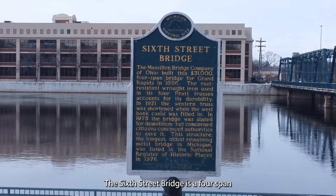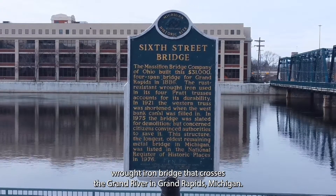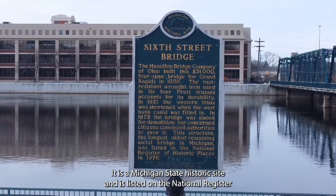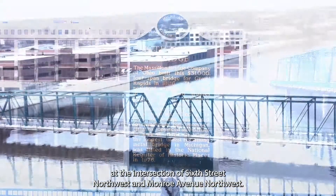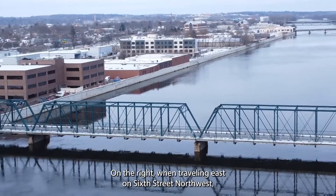The Sixth Street Bridge is a four-span rod iron bridge that crosses the Grand River in Grand Rapids, Michigan. It is a Michigan state historic site and is listed on the National Register of Historic Places. The bridge marker is located at the intersection of Sixth Street Northwest and Monroe Avenue Northwest, on the right when traveling east on Sixth Street Northwest.